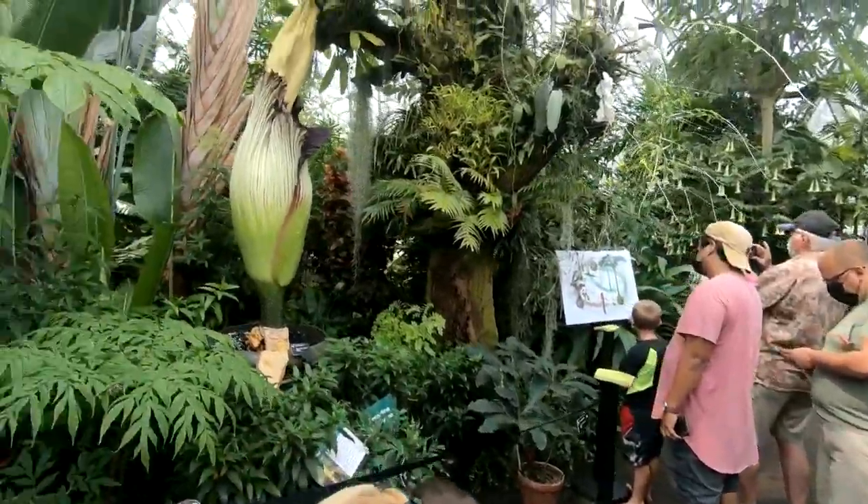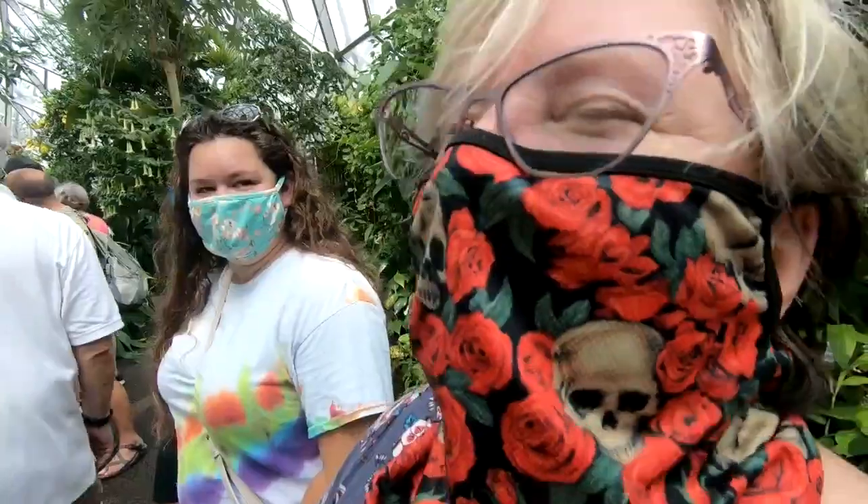Were they disappointed they'd missed it in all its malodorous glory? A little, but I got down here finally, so I'm all right with it. It's a little disappointing, but two years ago we didn't have a bloom at all, so we'll take what we can get.